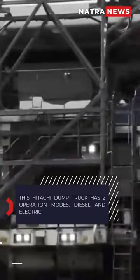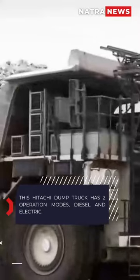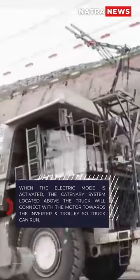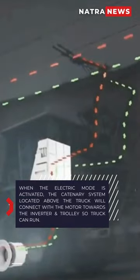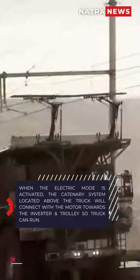This Hitachi dump truck has two operation modes: diesel and electric. When the electric mode is activated, the catenary system located above the truck will connect with the motor towards the inverter and trolley so the truck can run.